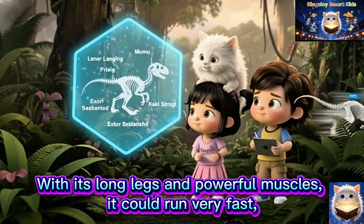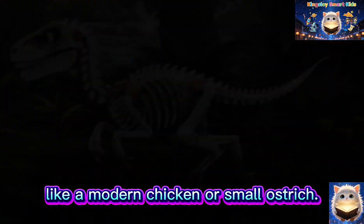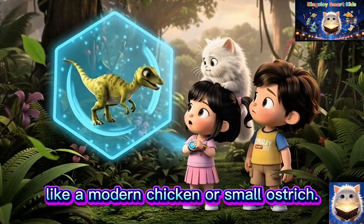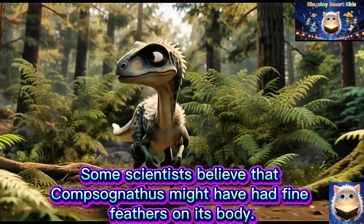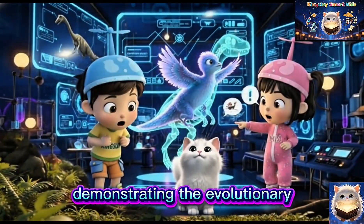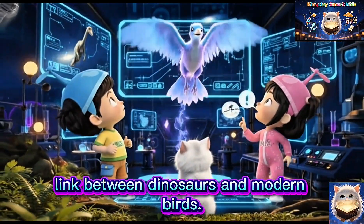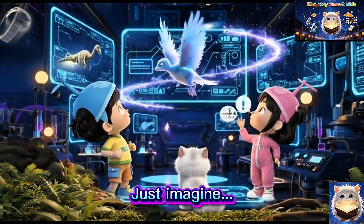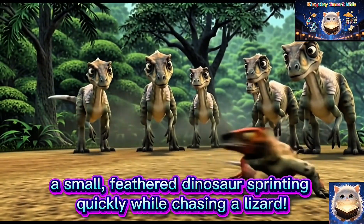With its long legs and powerful muscles, it could run very fast, like a modern chicken or small ostrich. Some scientists believe that Compsognathus might have had fine feathers on its body, making it one of the dinosaurs demonstrating the evolutionary link between dinosaurs and modern birds. Just imagine a small, feathered dinosaur sprinting quickly while chasing a lizard.